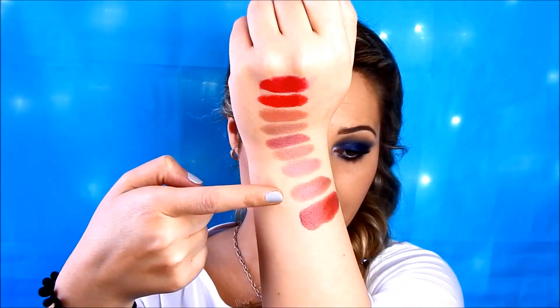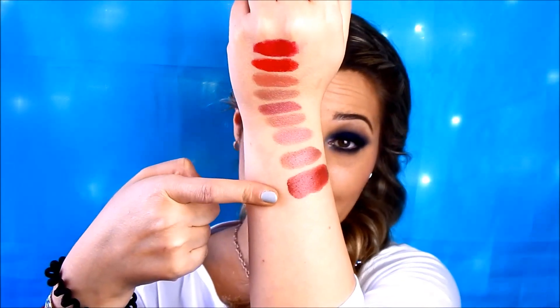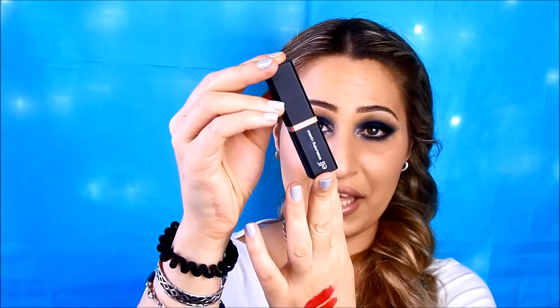So to recap the ELF Mineral Lipsticks: Rosy Raisin, Runway Pink, Rosy Tan and Ripe Rose. Now I'm moving to another range by ELF which is the Moisturizing Lipstick range.